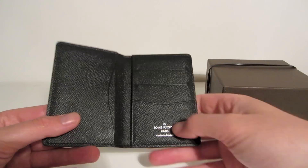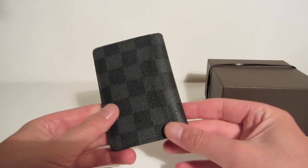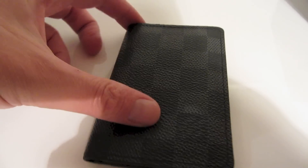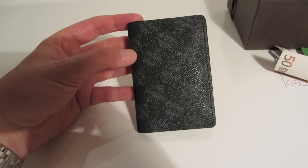So yeah, obviously not everybody can afford Louis Vuitton, it is very expensive. But I do think that you get what you pay for. Louis Vuitton is a luxury brand and it lives up to its reputation — it is very very good quality and it is a very good investment. So that's it for this video, thanks for watching.